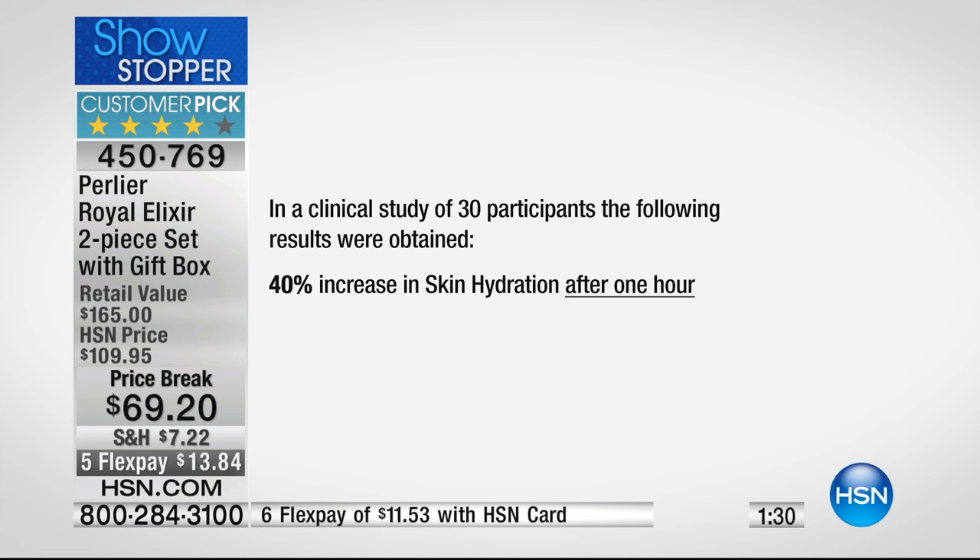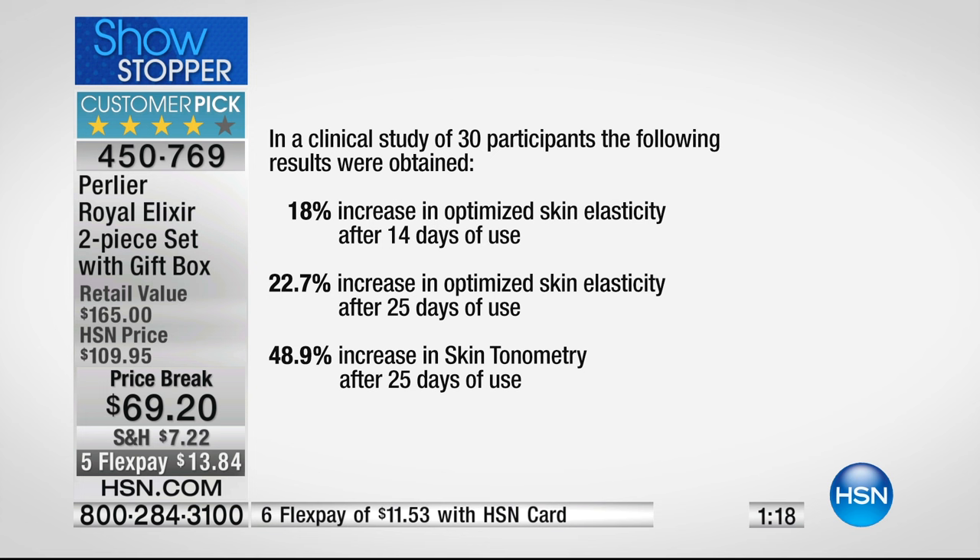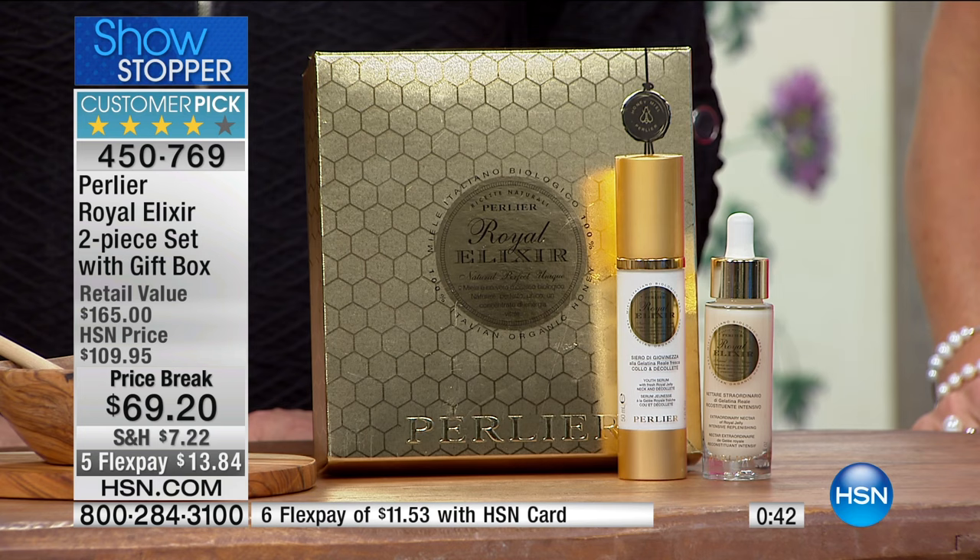Even as simple as hydration — this is measured results, not averages: a 40% increase in skin hydration after just one hour. That's why so many people say, 'I feel it right away.' Eighteen percent increase in optimizing skin elasticity after 14 days. Twenty-two percent increase in skin elasticity just nine days later. And the most incredible — 48.9% increase in the skin's tone after 25 days. That's what this product was developed for: bring back that tone, bring back that elasticity, bring back that life and energy to the skin.